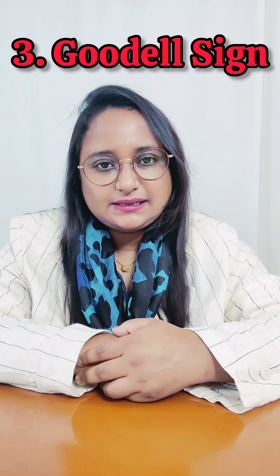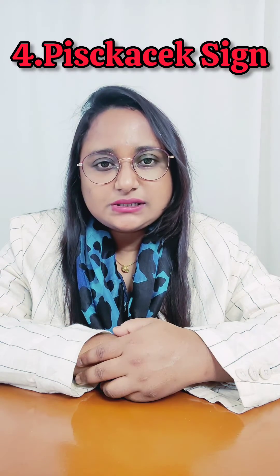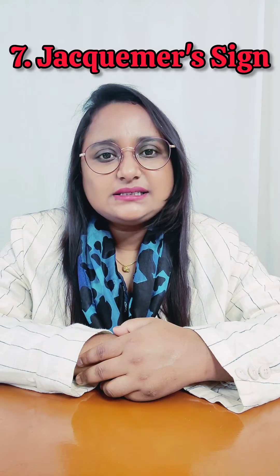Fourth, Piskacek's sign — lateral implantation can cause asymmetric enlargement of the uterus, so the uterus appears firm on one side and soft on the other side. Fifth, Chadwick's sign — bluish discoloration of the cervix. Seventh, Jacquemier's sign — bluish discoloration of the vaginal mucosa.